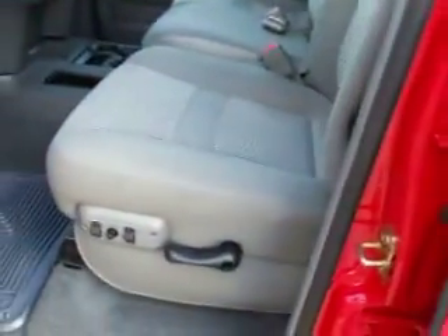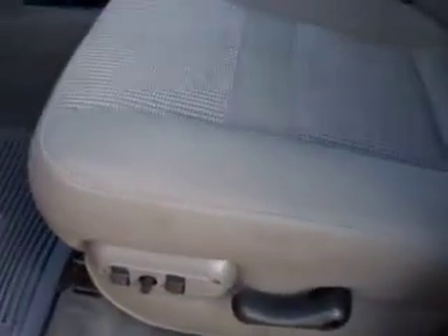This truck is an SLT package, which gives you the gray cloth interior. As you can see, there are no rips, tears, or stains anywhere in the seat. This truck has 44,647 miles, a CD player, and a compass temperature mileage display. The passenger seat is very clean, as well as the carpeting on both the passenger and driver's sides.